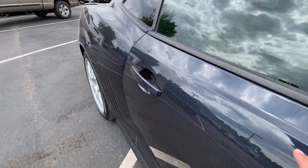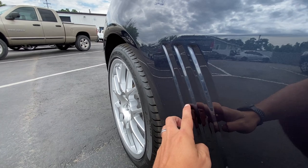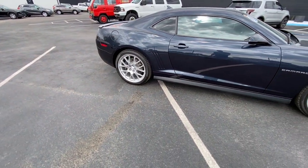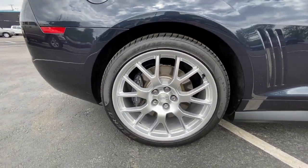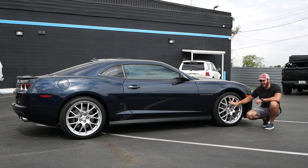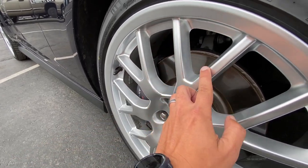These are 21-inch wheels. I kind of think they suit this car, but honestly 20s would look better, and that's weird for me to say because usually I prefer larger wheels. In this case though, given the classic look of the Camaro, going down to 20s would suit the overall proportions more than these 21s. They still look pretty good, and I do like that they're silver and not black to offset the blu-ray metallic color.